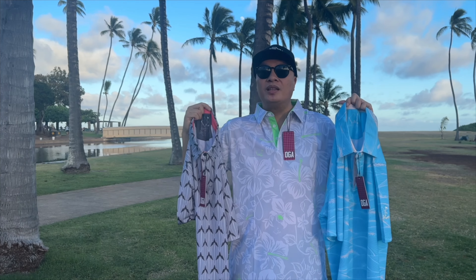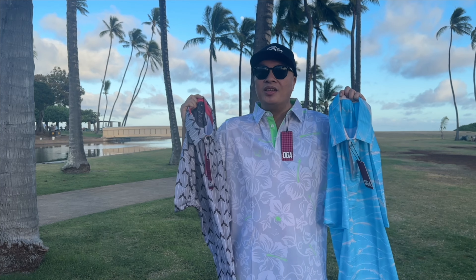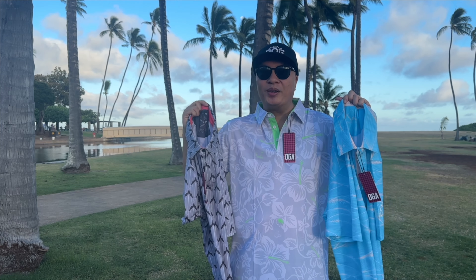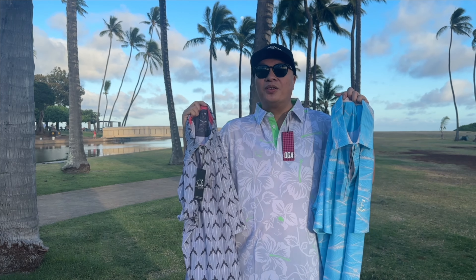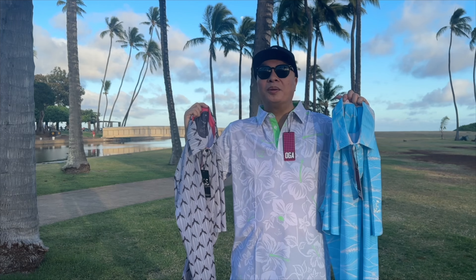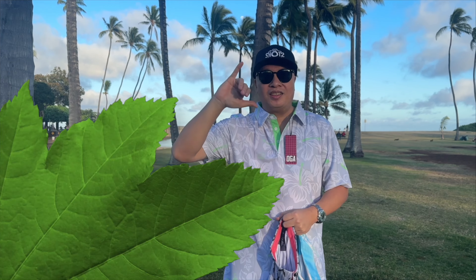If you guys want any of these three designs with the epic shots logo, hit me up and I'll hook you up. Thanks again to Tim at OGA for hooking all this new merch up. Have a happy aloha friday and I'll see you guys in the next episode — see ya, aloha!